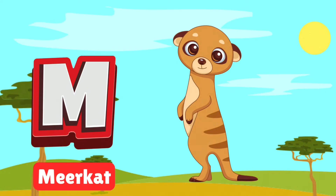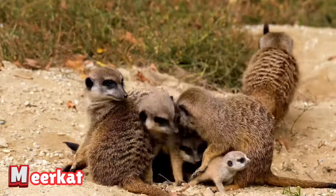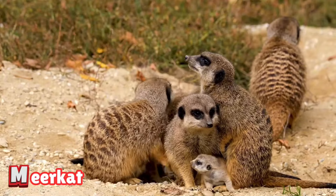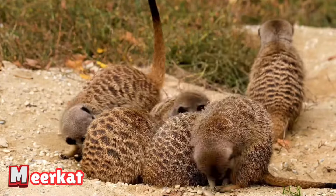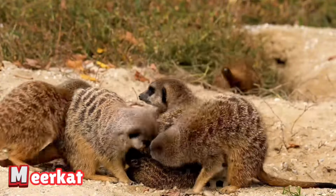M is for meerkat. Meerkats are tiny, curious animals that stand tall on two legs. They live in burrows and keep watch for danger like little guards. Let's see how these playful creatures work together.